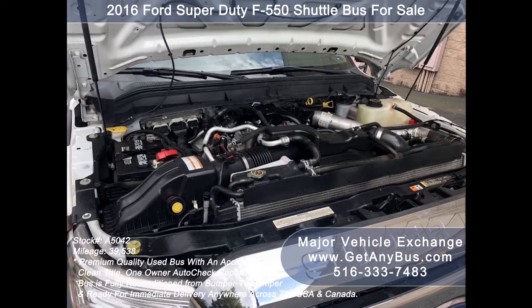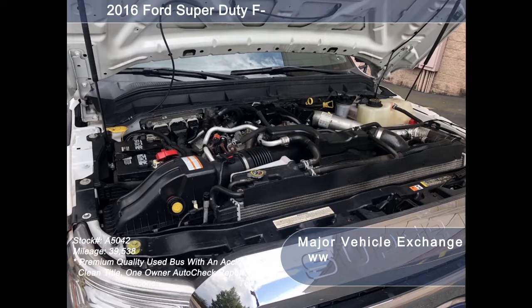It has a 6.7-liter Ford next generation Power Stroke turbo diesel engine which delivers superb power and performance under load. The engine is quiet and powerful and runs like new.